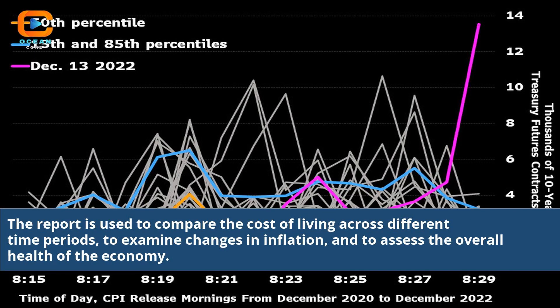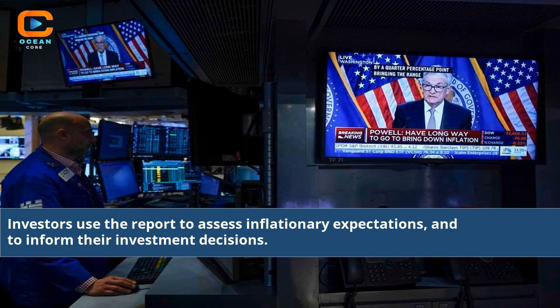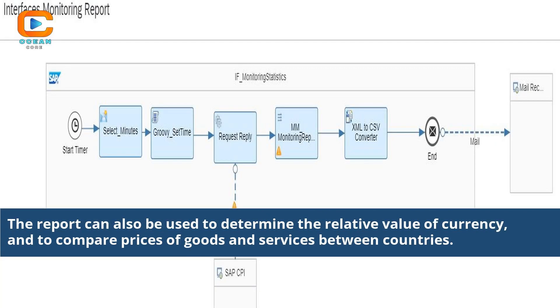The report is used to compare the cost of living across different time periods, to examine changes in inflation, and to assess the overall health of the economy. Investors use the report to assess inflationary expectations and to inform their investment decisions. The report can also be used to determine the relative value of currency and to compare prices of goods and services between countries.